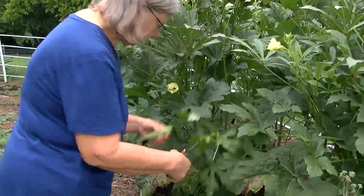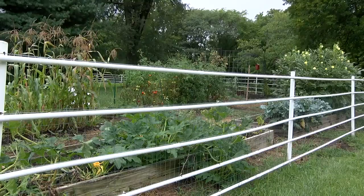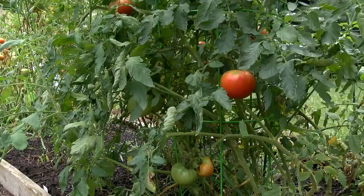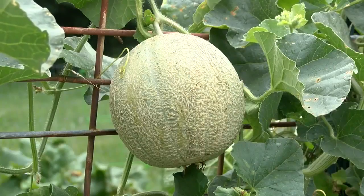This is a big one. A little garden in Belton is creating quite the harvest. This is the summer squash, tomatoes, okra, cantaloupe, even hot peppers.